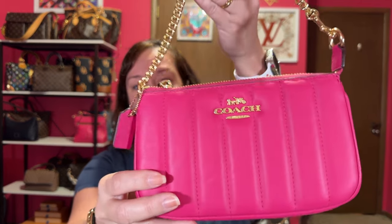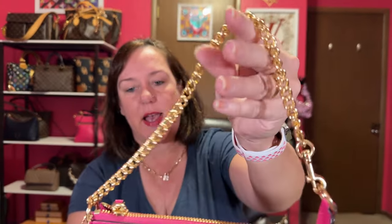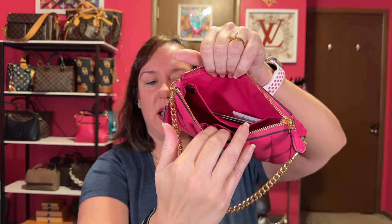Now on to my last Nolita, which I've showed a billion times. The bold pink with the gold chain — the others have the leather straps. Beautiful Napa leather. I really enjoy looking at this more than carrying it, which means I need to carry it because I love it. The inside is the same pink color, which I like. And that's my last Nolita — for now.